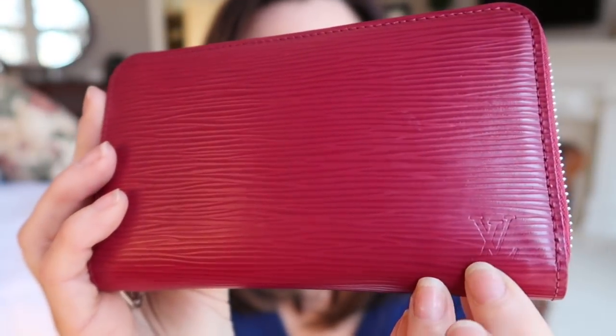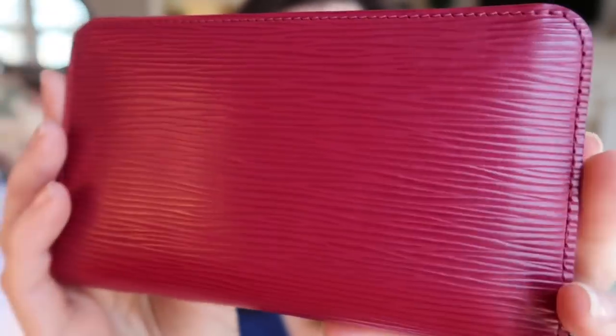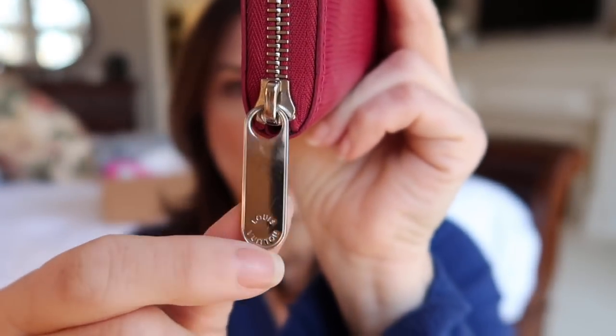This is not something you can go out and get new — it has to be purchased on the pre-loved market. Anyway, it is the Compact Zippy Wallet, and I got it in epi leather in fuchsia. You can see the LV imprint right there. It's a beautiful fuchsia color. I'm not much of a pink person, but I do like deep darker pinks and very light pinks. I saw it in excellent condition on Fashionphile — the glazing is perfect, the corners are perfect, there's no warping. It's absolutely amazing.